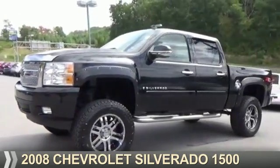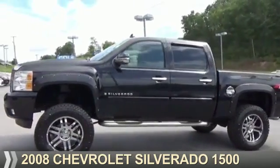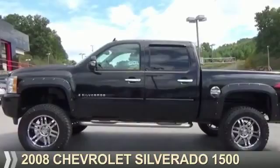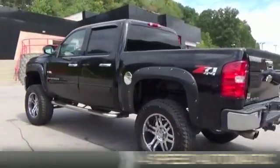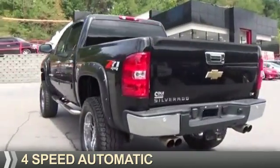Presenting the 2008 Chevrolet Silverado 1500. It's powered by four-wheel drive, a 5.3-liter eight-cylinder engine, and a four-speed automatic transmission.